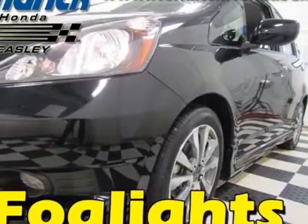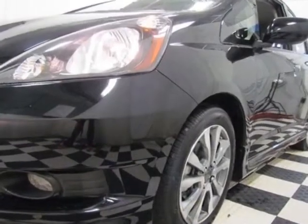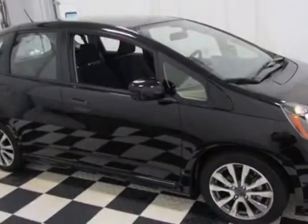Look at this certified pre-owned 2013 Honda Fit. Carfax has certified this Fit as having one owner. This Fit has just under 15,500 miles.